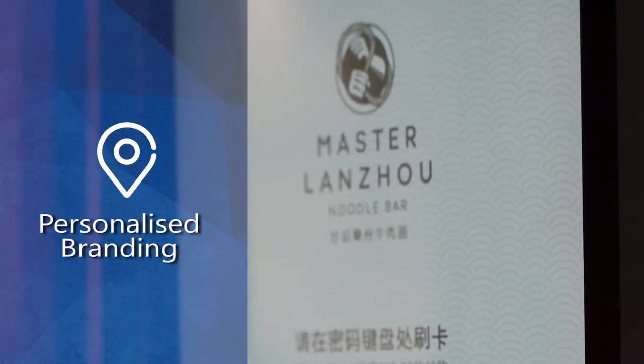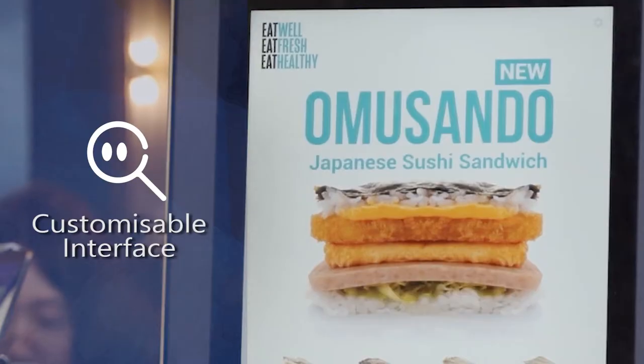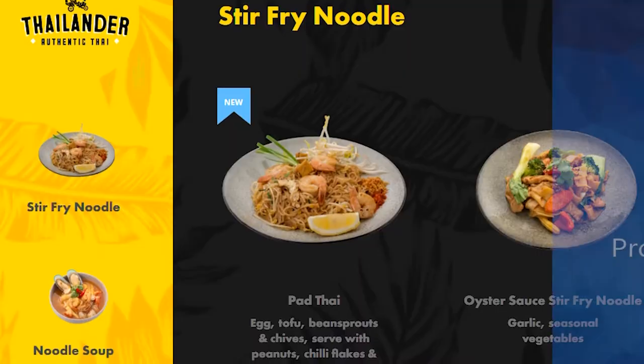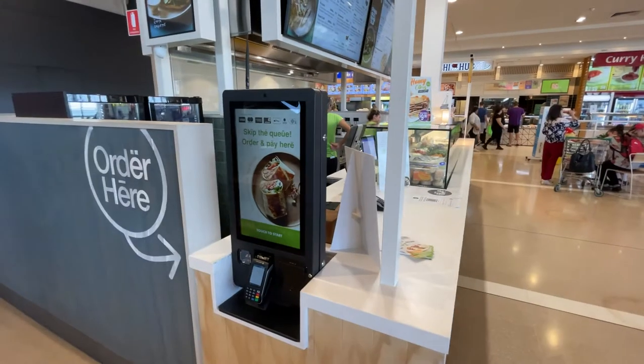Your brand will be at the top of your customers' minds when they see these self-ordering kiosks. With a highly customizable, attractive interface, you can sell your brand and your products, whether it's daily promotions or beautiful mouth-watering images — passers-by will be sure to notice.